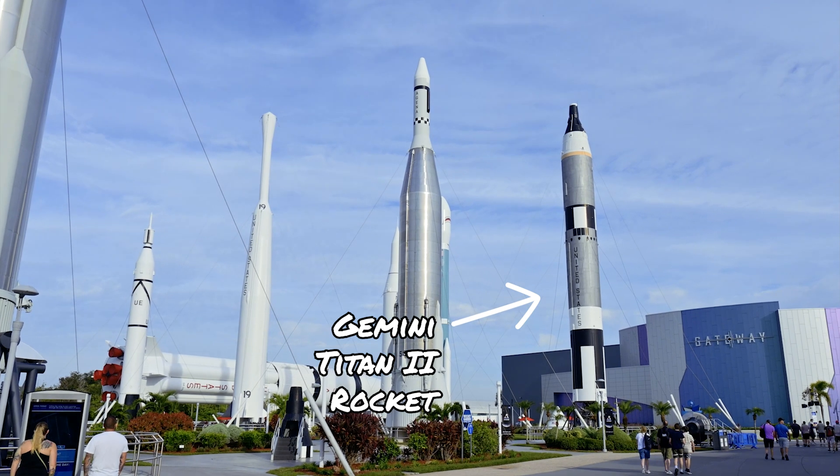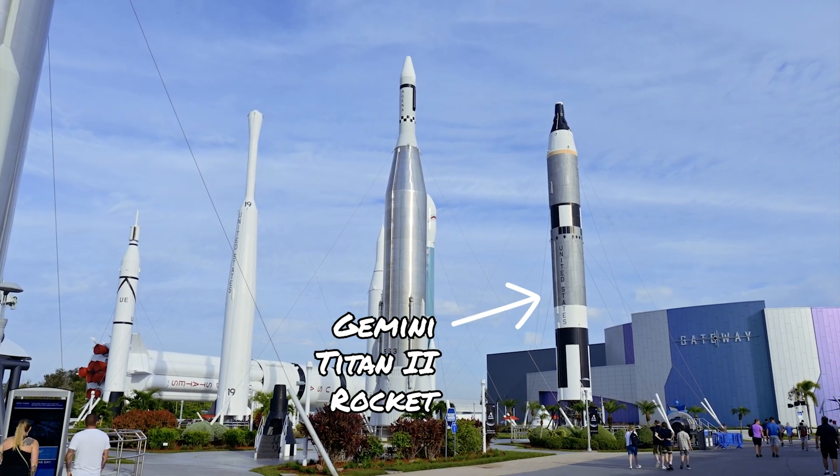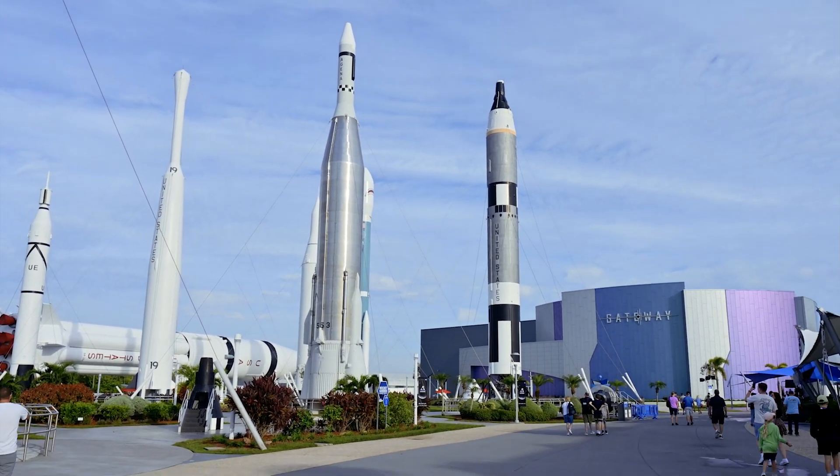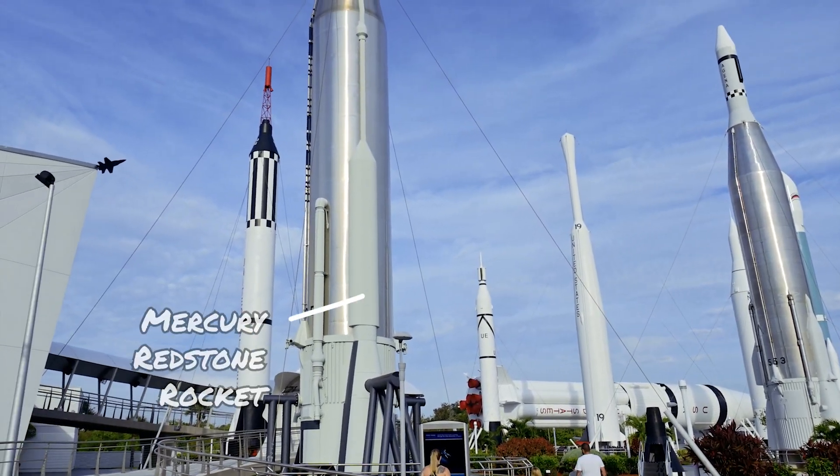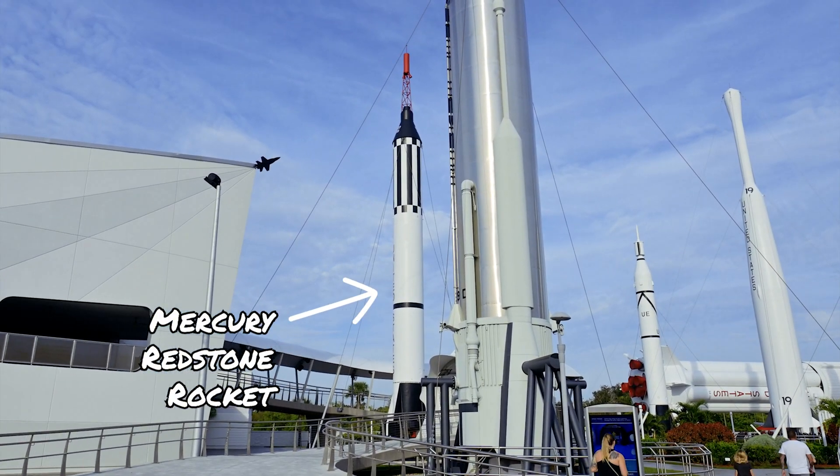The first rocket you come to is the Mercury Atlas rocket, an example of what propelled the last four launches of the Mercury program, starting with John Glenn's launch in February 1962.